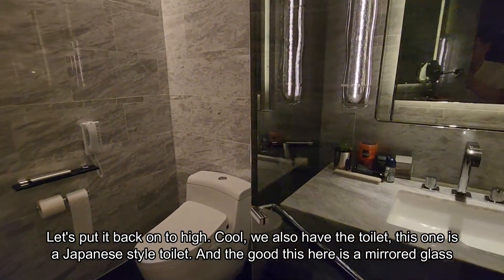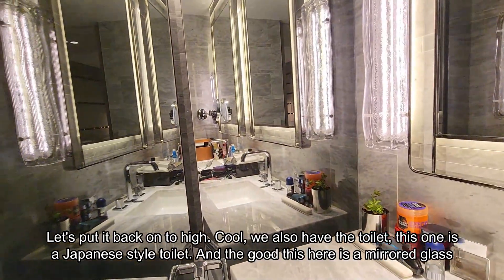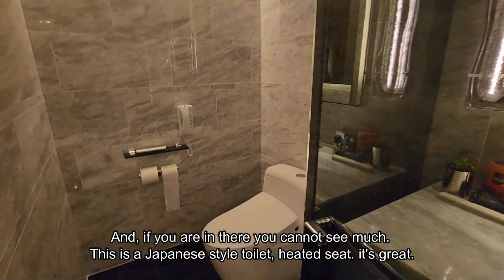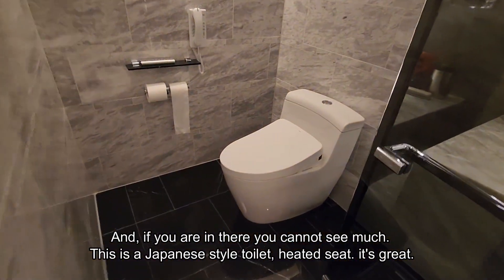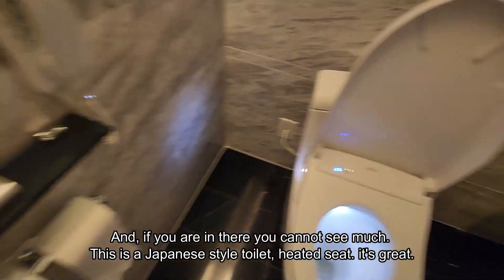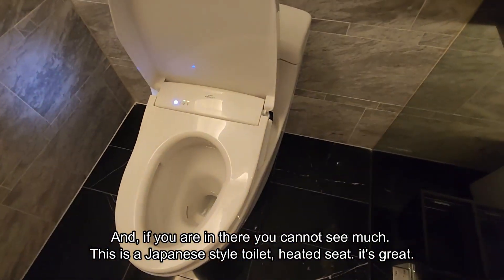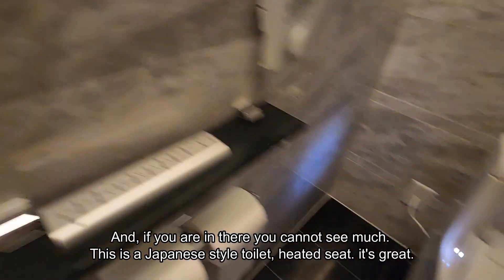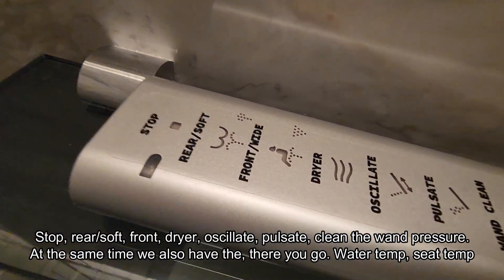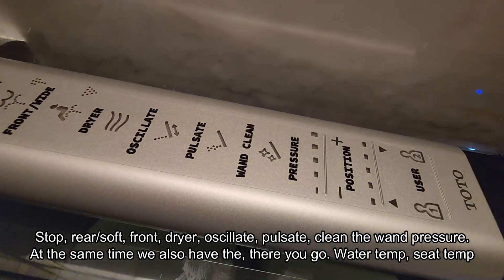We also have the toilet — this one is a Japanese style toilet. Everything is here. It's mirrored glass, and if you're in there you can't see much from the outside. It is a Japanese style toilet with a heated seat — it's great. There's rear wash, rear spot, front, dryer, isolate, pulsate, and clean the wand.